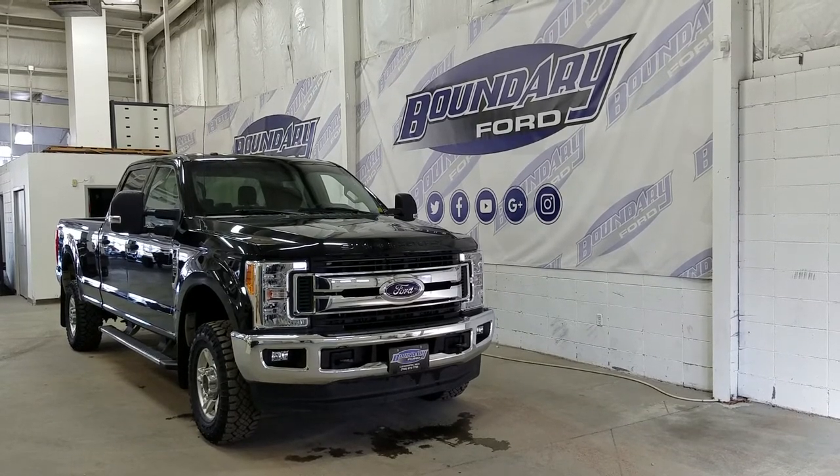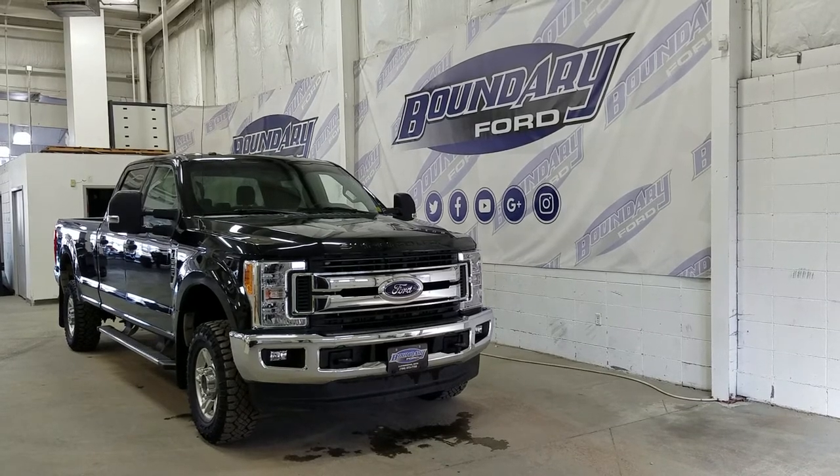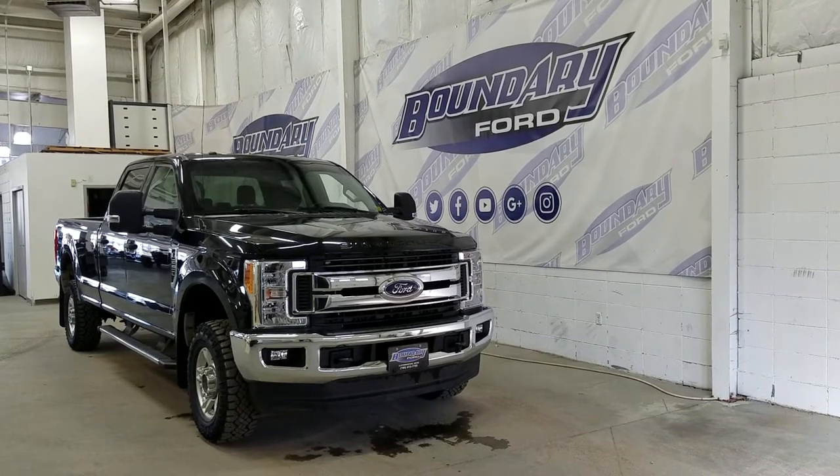Over the side we have our 17-inch aluminum wheels wrapped in Goodyear tires. We also have a pair of running boards as well as black mirror caps and door handles.